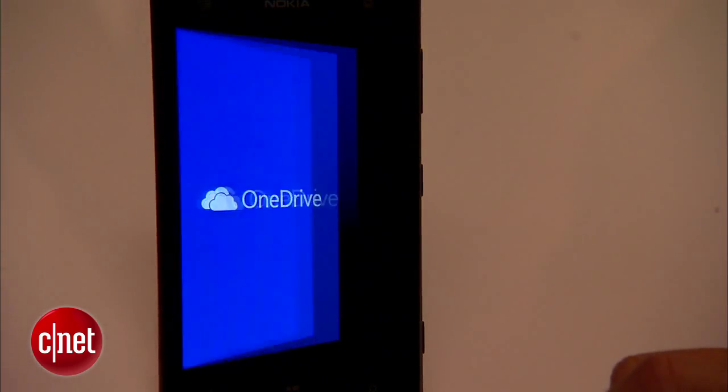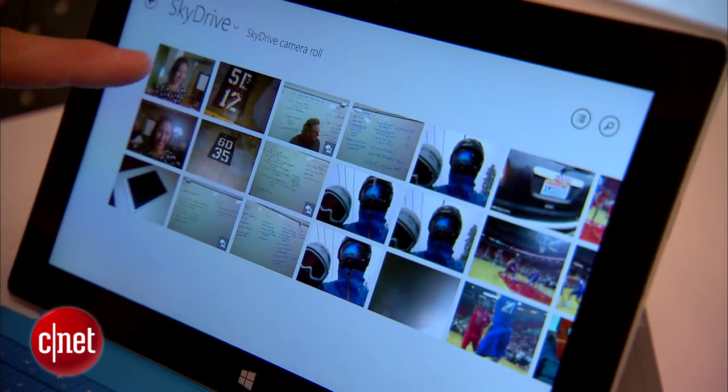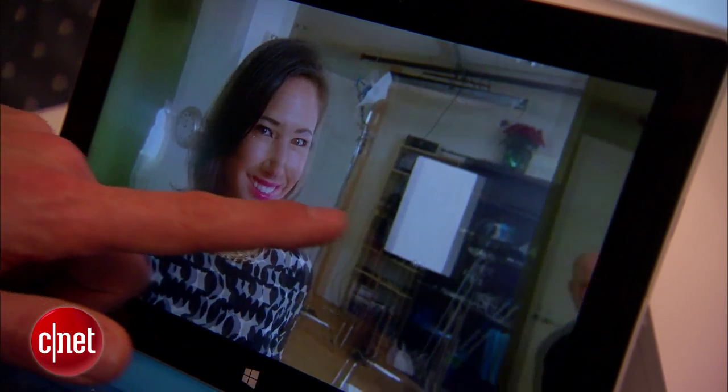Microsoft's OneDrive is another option. You install OneDrive, check a box, and every photo you take is automatically put up in the cloud. So if you lose your phone, you don't lose your photos.